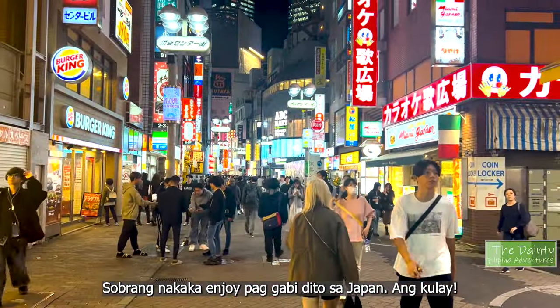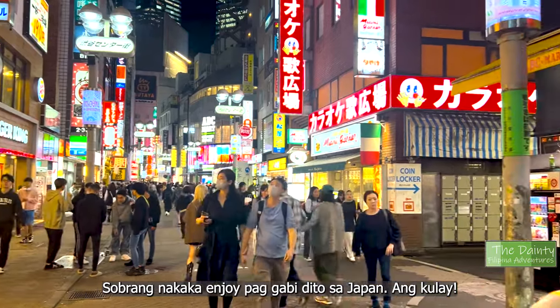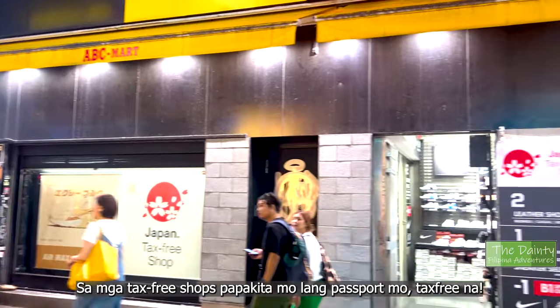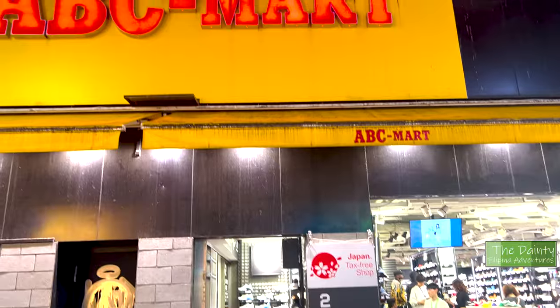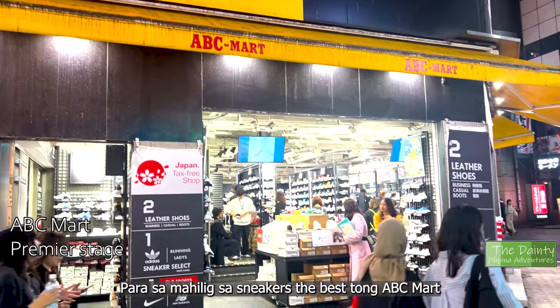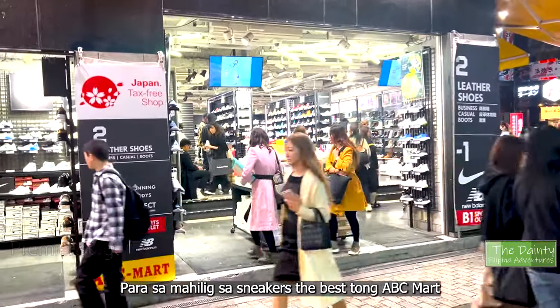There's something about Japanese streets at night — it's so vibrant and so inviting. Tip: always look for the Japan tax-free shop sign. All you have to do is present your passport and all your purchases will be tax-free. We're now here at ABC Mart, their Premier Stage branch. If you're a sneakerhead like me, this is a must-visit place to shop.